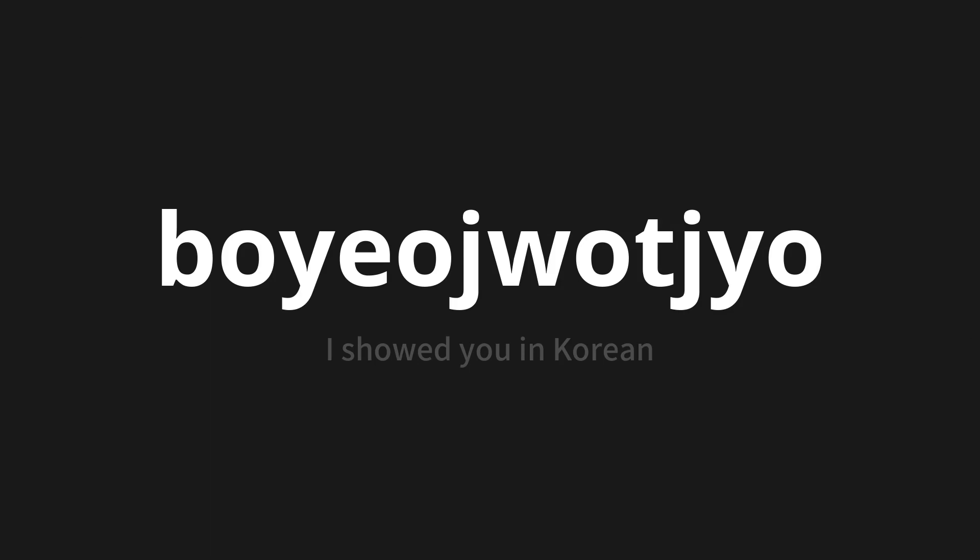Let's say it all together: 보여졌죠. 보여졌죠. 보여졌죠. One more time — 보여졌죠.